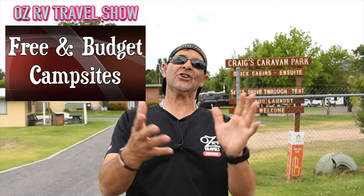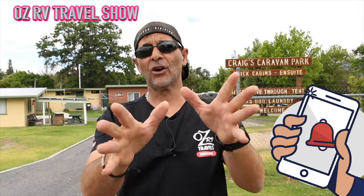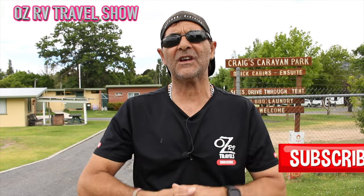How do you do, claimers? Welcome back for another episode of free and budget campsites in New South Wales. Before we get right into the show, for you new viewers, my name is Peter and I'm traveling around Australia road testing campsites. Just a quick reminder to turn certain notifications on, and if you haven't done it already, hit that red subscribe button. At the end of the video, give me a thumbs up.